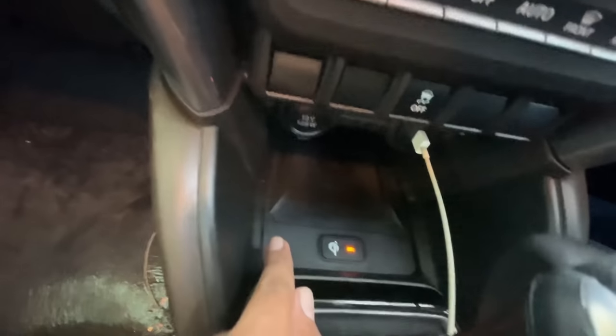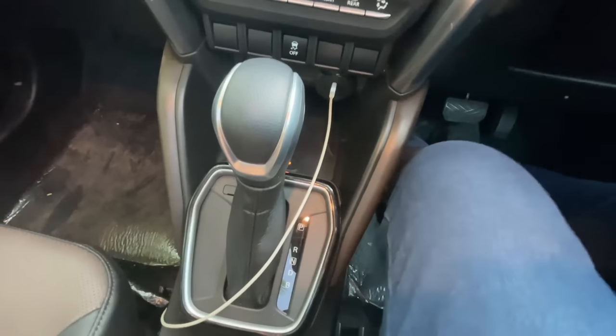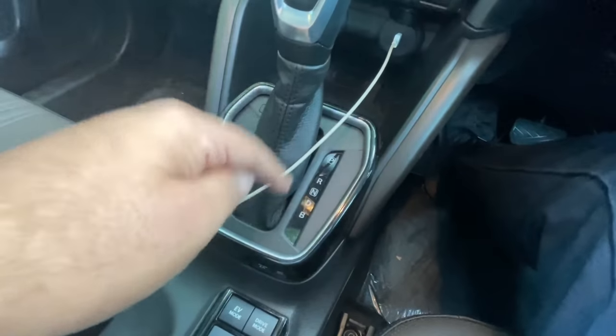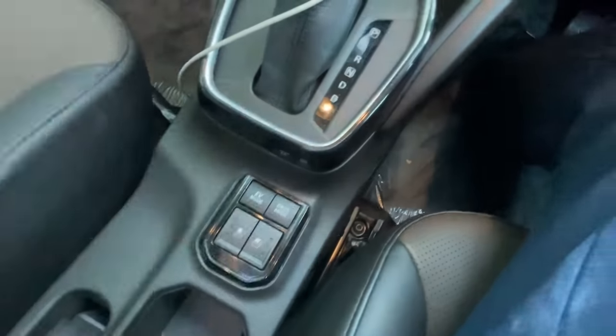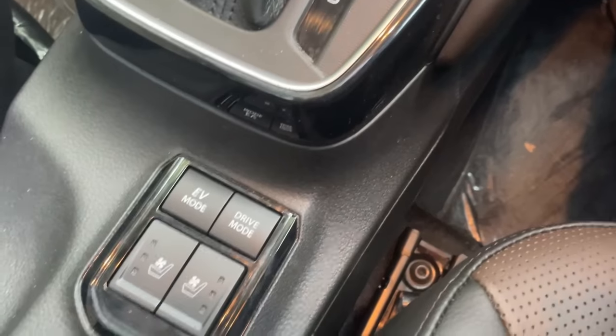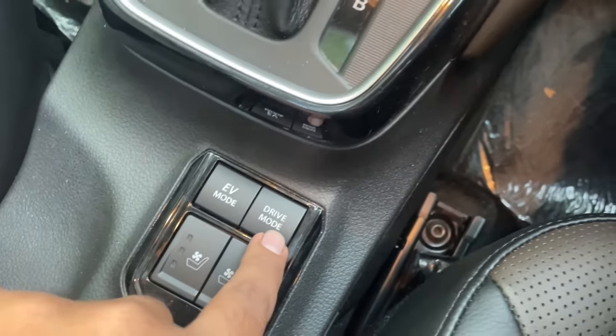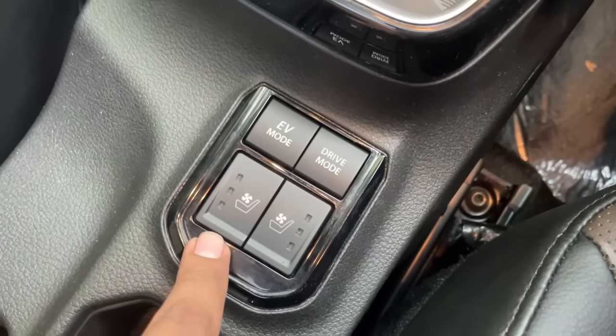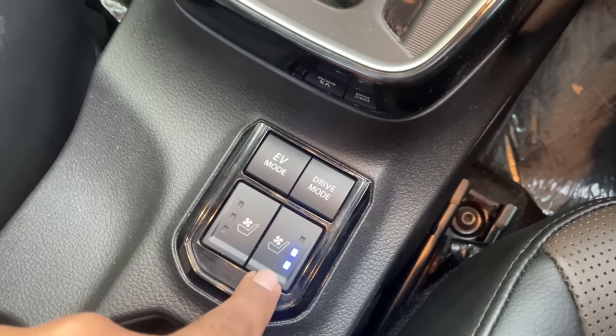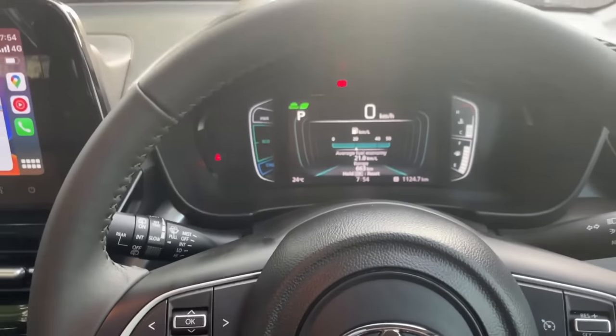You get a wireless charging pad and EV mode button, plus a drive mode selector with normal, eco, and power modes. The car also has ventilated seats, which is impressive. Sadly, the Tiguan I have — even though it's the top-of-the-line variant — does not have ventilated seats.